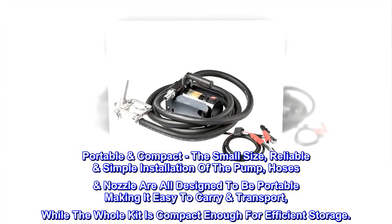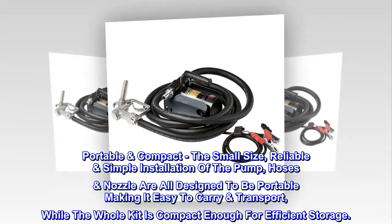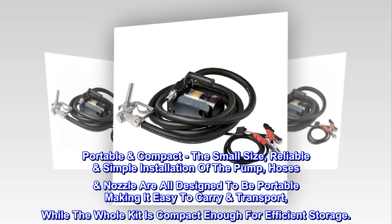Portable and compact. The small size and reliable simple installation of the pump — hoses and nozzle are all designed to be portable, making it easy to carry and transport, while the whole kit is compact enough for efficient storage.